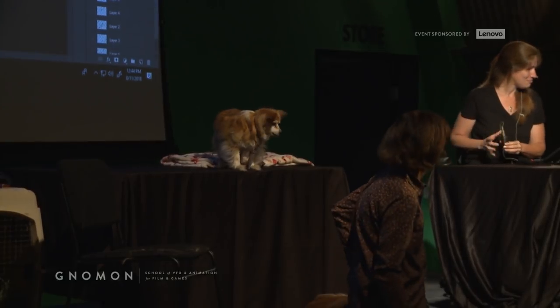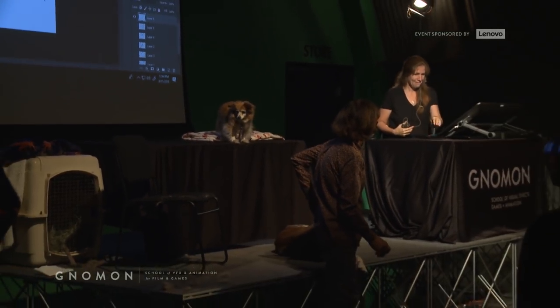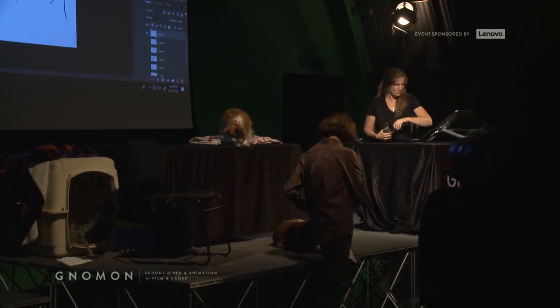We're just going to get the animals settled and then have Alice come onto the stage. So just give us a couple of minutes.